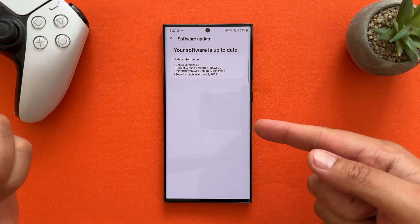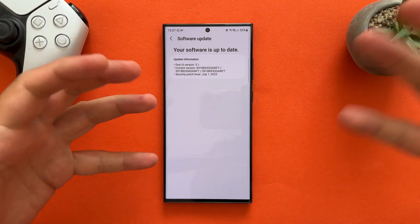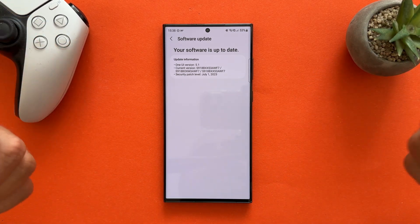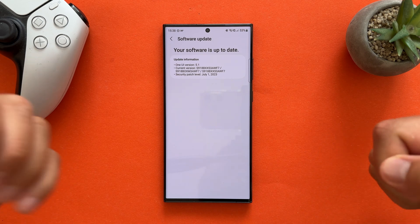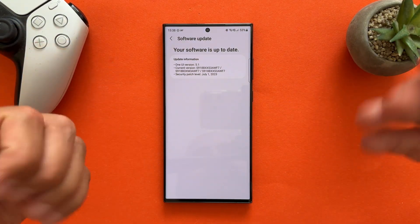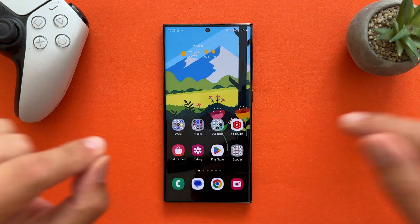I apparently have the AWF7. Samsung is doing a strange thing, rolling out different update versions. It started with the June update with AWF1, then AWF3, and now also AWF7, and there are other versions like AWFD. So it is still weird, but hey.